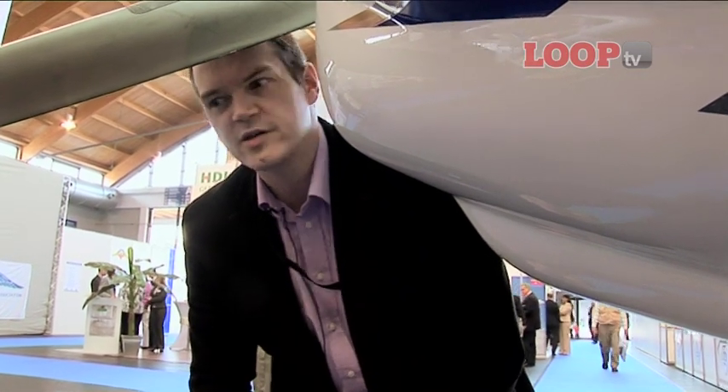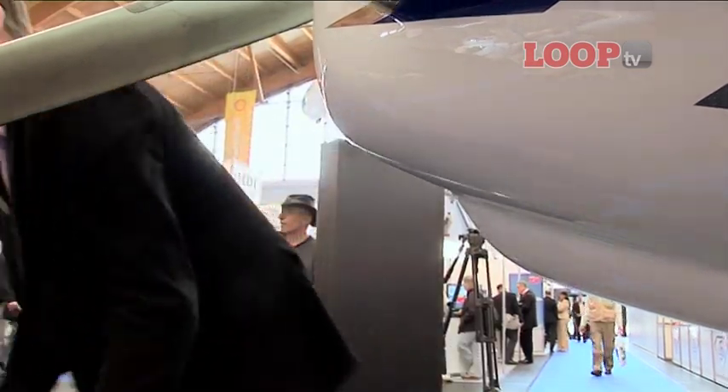Let's find out more about it from Christian Dries, the guy that owns Diamond. So Christian, the engine is a little bit heavier — what modifications have you had to make to the DA40 NG?